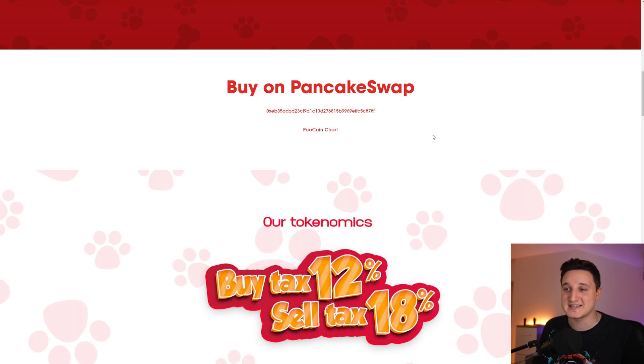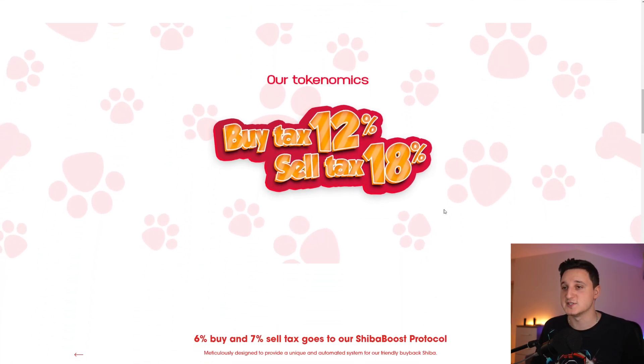Our tokenomics: buy tax is 12% and sell tax is 18%. Every single time you buy the coin, 12% will be taken out of that transaction. Every time you sell, 18% will be taken out. This is what's happening with newer cryptos — the sell tax is a lot bigger than the buy tax. They're basically incentivizing people to hold the coin longer, because at almost 20%, you'd only sell if you have a ton of profit.